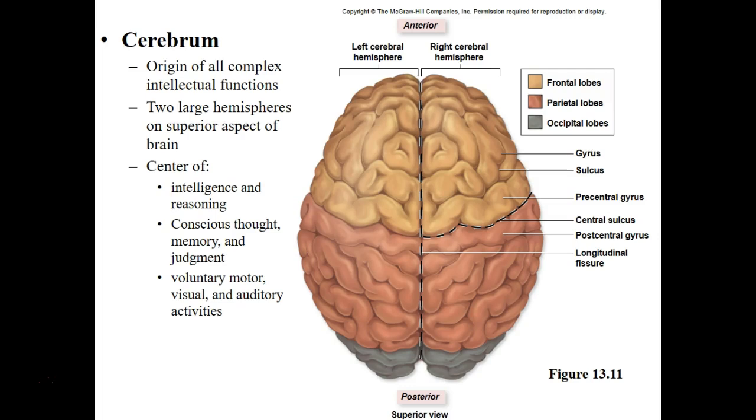The cerebrum is the large outer region — that is our conscious brain. It is composed of two hemispheres. The two hemispheres are identical, but they don't always have the same functions. The cerebrum is the center of intelligence. It's where we have our consciousness, our judgment, voluntary movements, vision, and the words that we hear — all of this comes from our cerebrum.